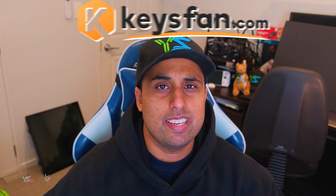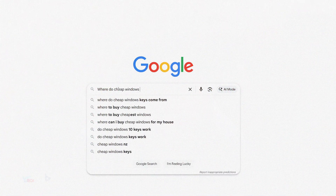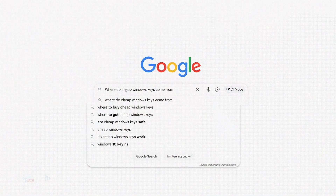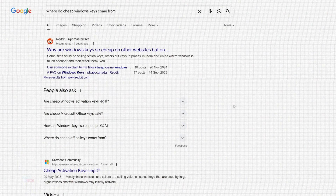You know those cheap Windows keys, like the ones from keysfan.com? Where do they come from, how do they get them, and how are they so cheap? That's what we're going to look at and find out today. Thanks to keysfan.com for sponsoring this video.